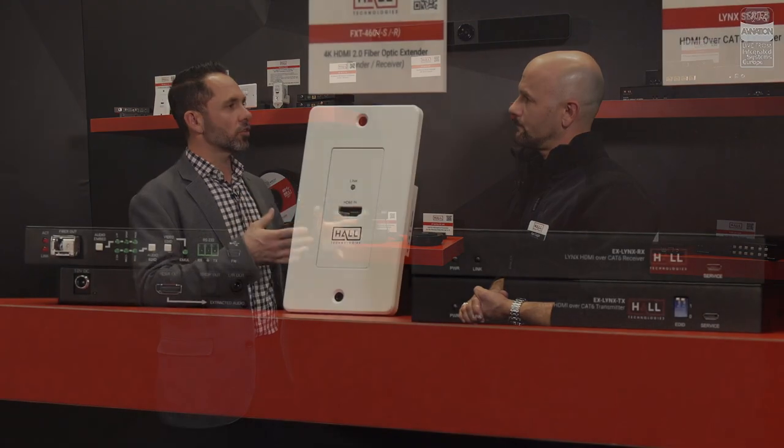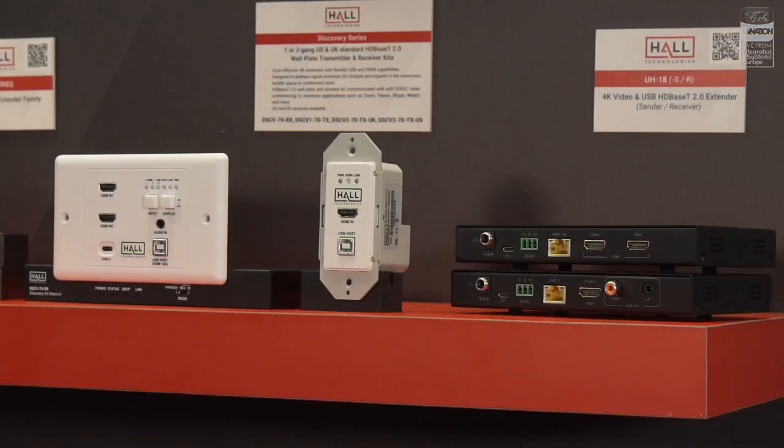Hall Technology has a wide variety of traditional core products — video and audio extenders. We're still committed to that technology; that's what started the company. We have our Links line at the very low end — a value solution that gives extension and the ability to cascade receivers for affordable digital signage. And Discovery, which is an HDBaseT product line that goes beyond typical extension — it's a solution product incorporating USB workflow, so you can do USB at the transmitter and talk to a USB hub at the receive side, creating solutions for huddle spaces and small meeting rooms on top of normal HDMI extension.